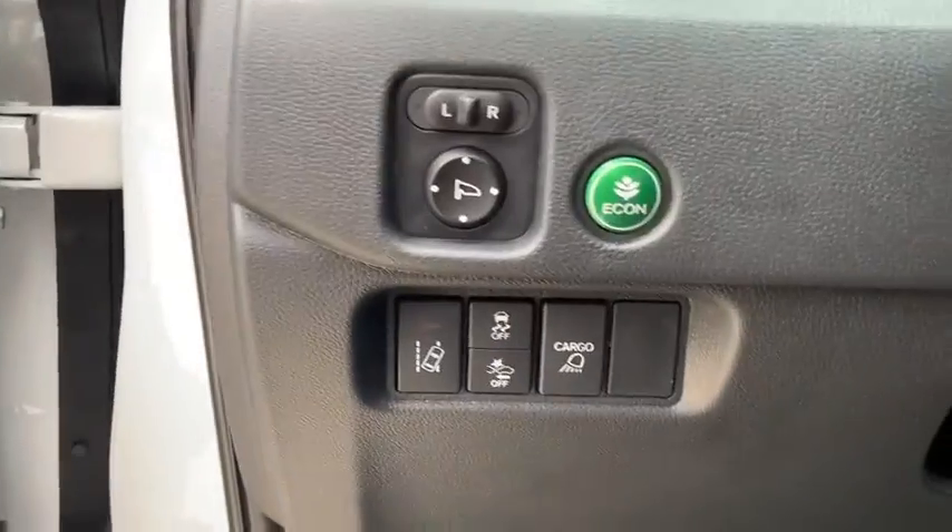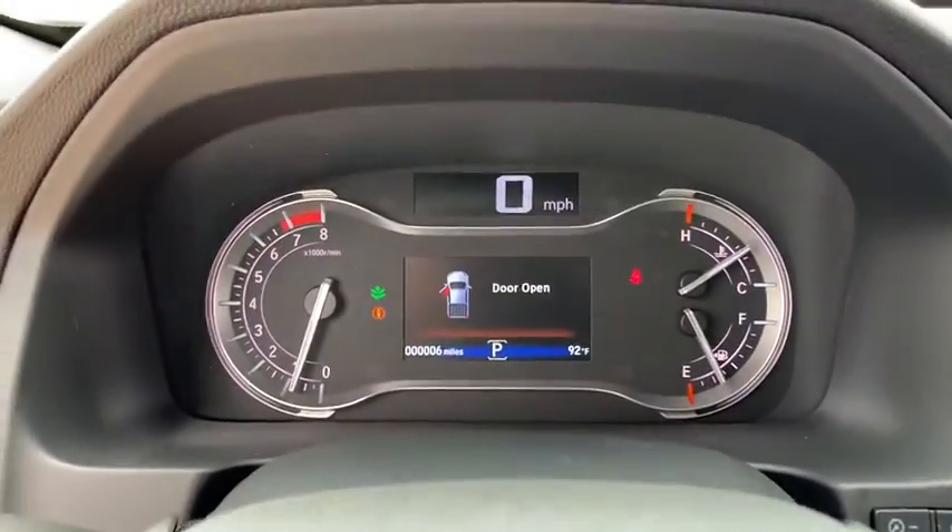Brake assist, panic alarm, remote keyless entry, overhead console, tachometer, cloth seat trim, front reading lamp.